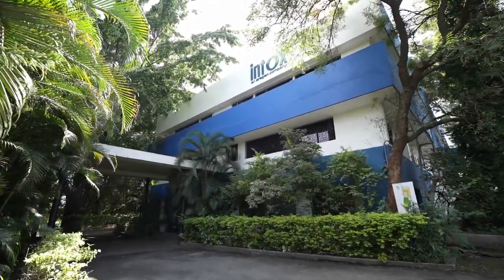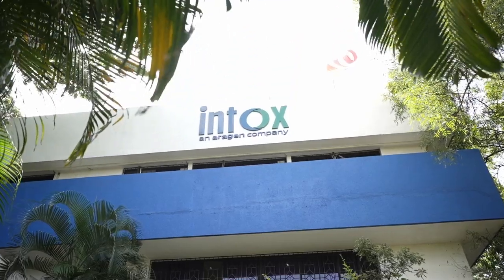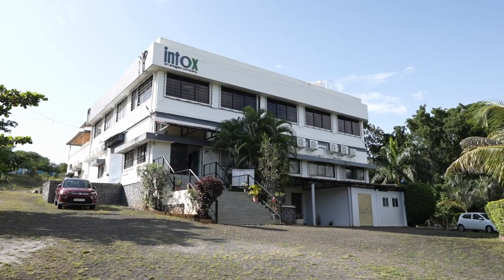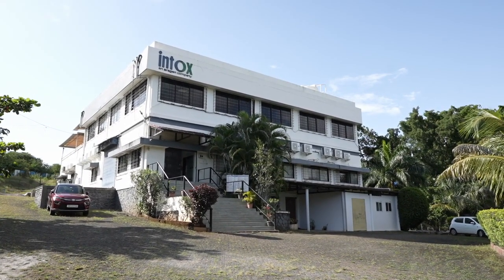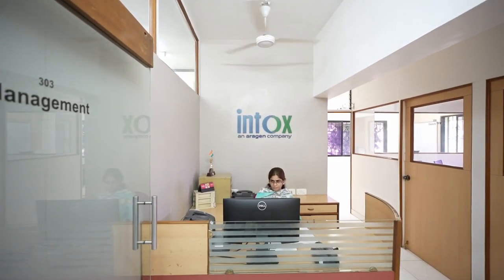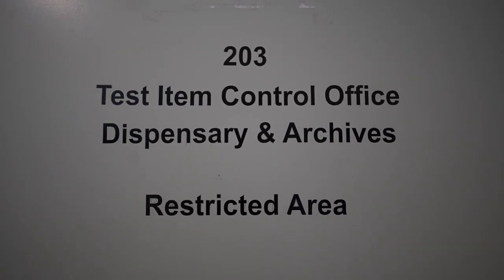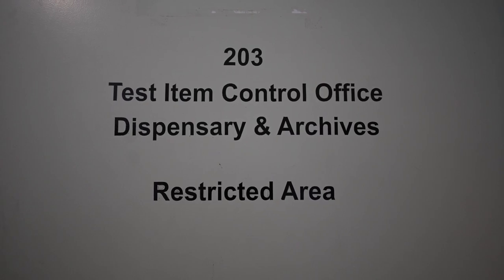Intox offers regulatory safety assessment and bioanalytical services through its OECD GLP compliant test facilities in Pune, India. Test facility management ensures compliance, quality assurance and data integrity. Test items received from clients are stored securely with controlled access in desired temperature conditions.